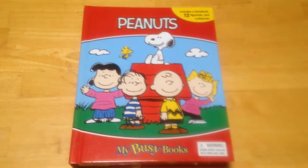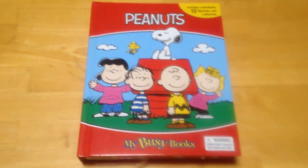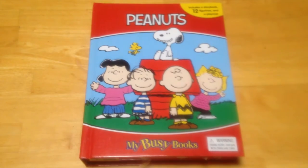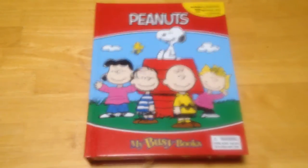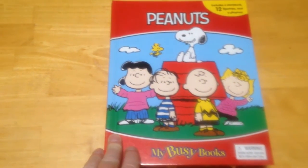I'm usually pretty good at finding new Peanuts books that come out through the normal bookstore sources, and I'm not that bad at finding books that come out in other ways, but occasionally I miss one. This is a book that came out in 2015 that I did not find until 2017.